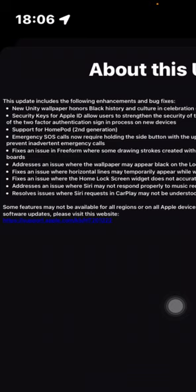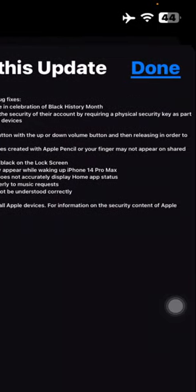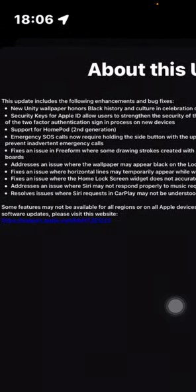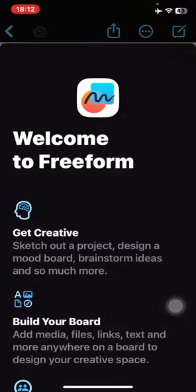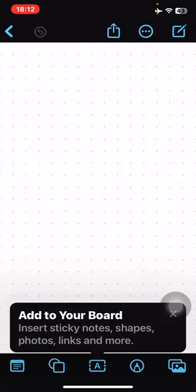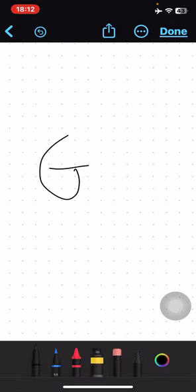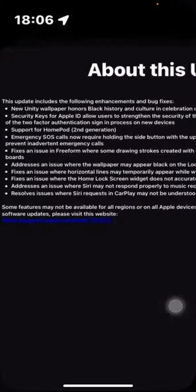There's a fix for an issue in Freeform where some drawing strokes created with Apple Pencil or your finger may not appear on shared boards. Let me go to Freeform — this is the first time I'm opening it on my 10R. Basically, if you draw something, sometimes it won't appear if you use Apple Pencil. That should be fixed now.